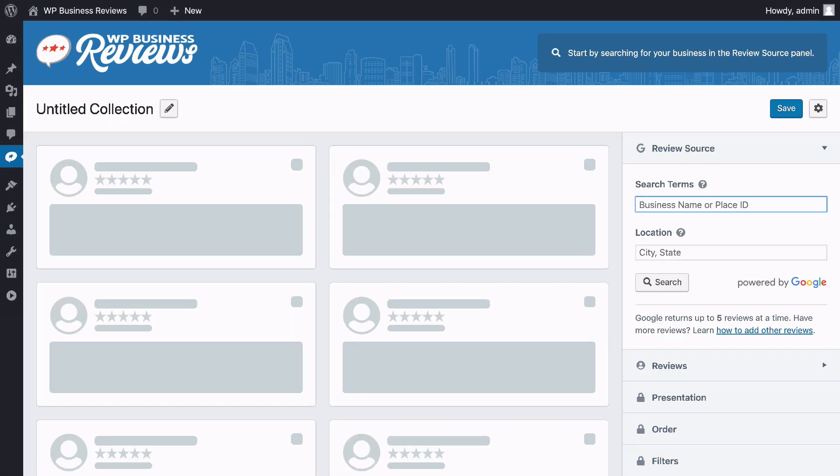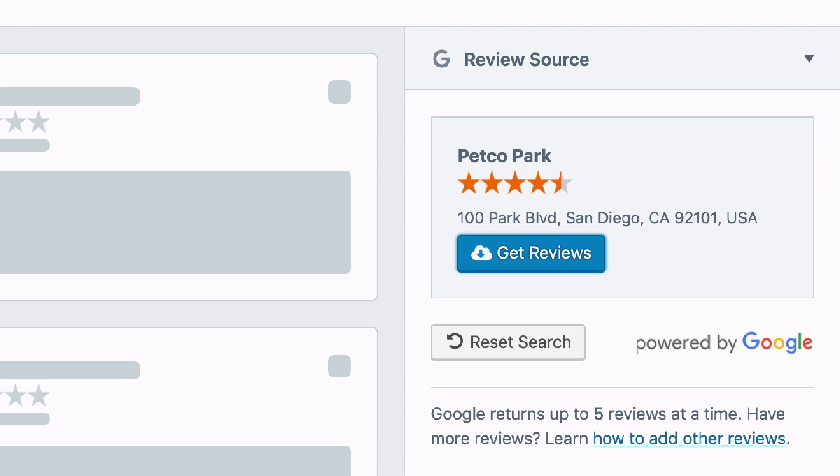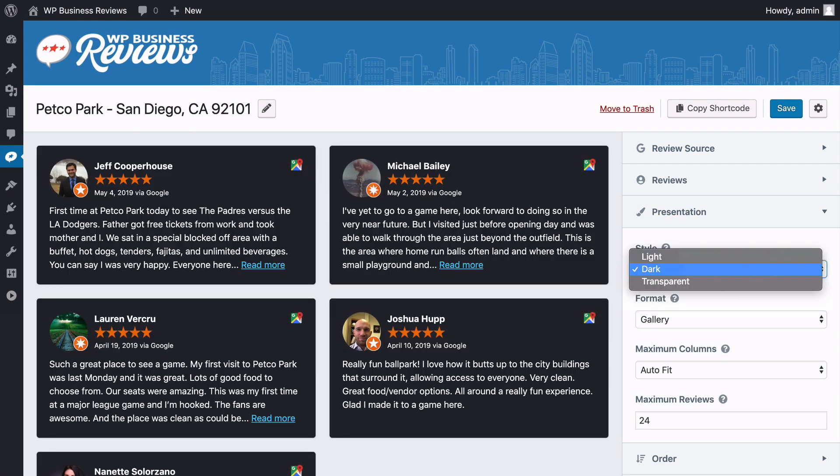It all starts with our Collection Builder, where you can search for your business, gather reviews, and design your presentation with a real-time preview.